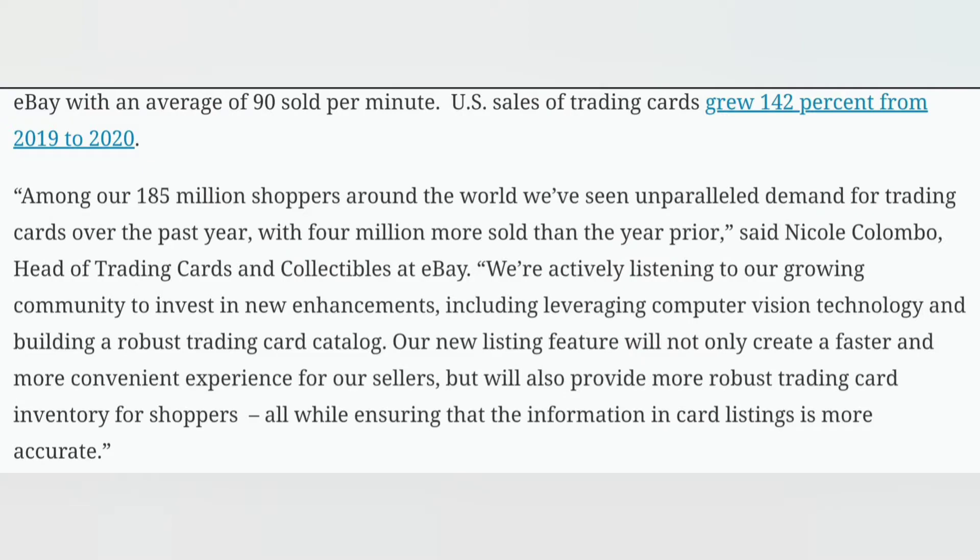eBay made a statement on this as well. Among our 185 million shoppers around the world, we've seen unparalleled demand for trading cards over the past year with 4 million more sold than the year prior, said Nicole Colombo, head of trading cards and collectibles at eBay. We're actively listening to our growing community and invest in new enhancements, including leveraging computer vision technology and building a robust trading card catalog. Our new listing feature will not only create a faster and more convenient experience for our sellers, but will also provide more robust trading card inventory for shoppers, all while ensuring that the information in card listings is more accurate. That would be nice.